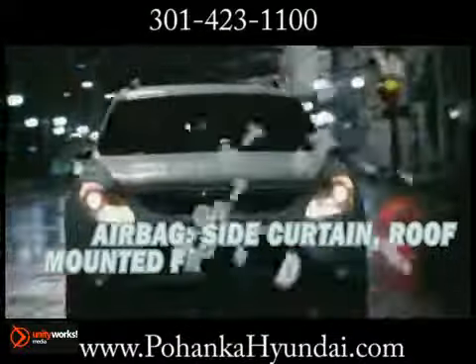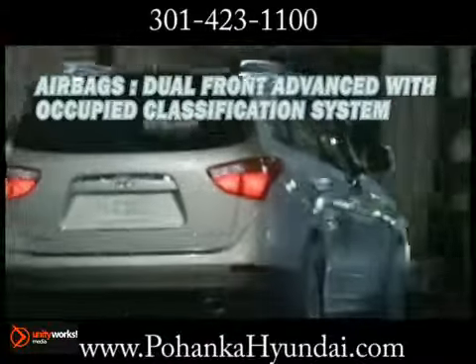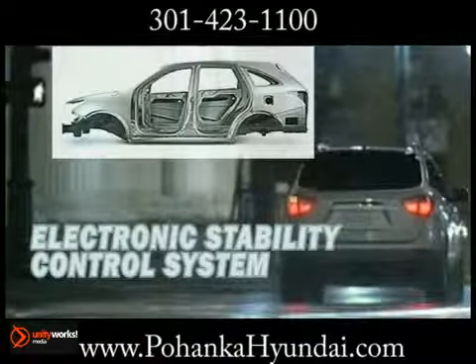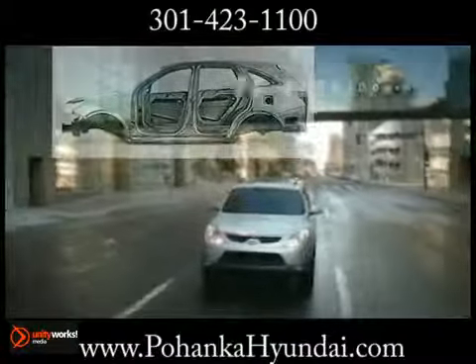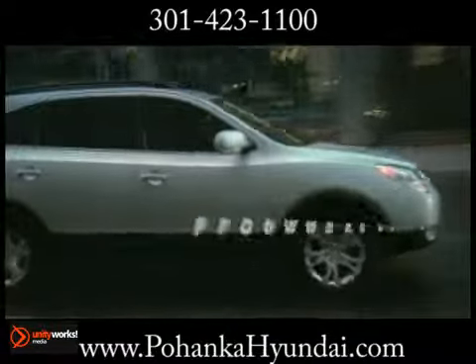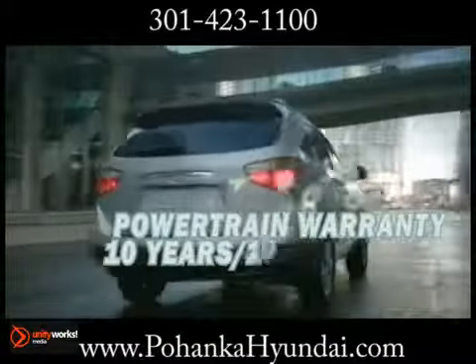The Veracruz's IIHS Top Safety Pick includes uncompromising standard safety features like six airbags, electronic stability control with traction control system, anti-lock brakes, and active front head restraints.